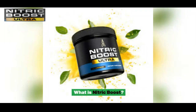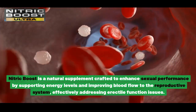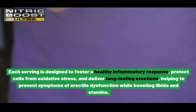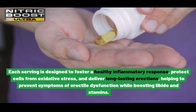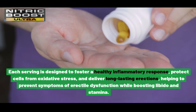What is Nitric Boost? Nitric Boost is a natural supplement crafted to enhance sexual performance by supporting energy levels and improving blood flow to the reproductive system, effectively addressing erectile function issues. Each serving is designed to foster a healthy inflammatory response, protect cells from oxidative stress, and deliver long-lasting erections, helping to prevent symptoms of erectile dysfunction while boosting libido and stamina.